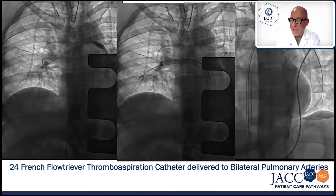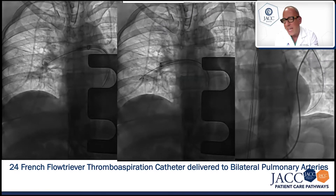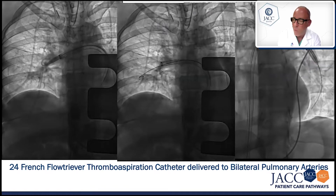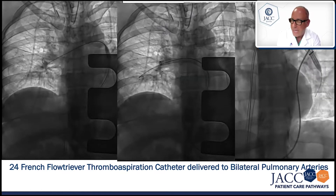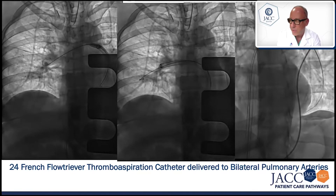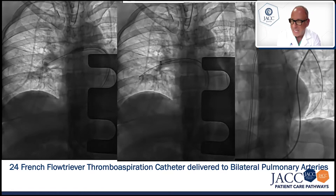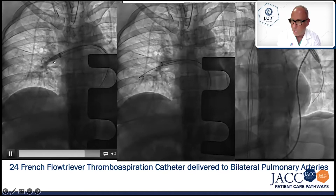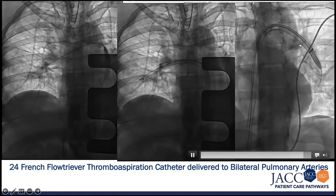This is a representation of this patient's procedure, showing fluoroscopic images demonstrating the advancement of a percutaneous thrombectomy device called FlowTriever. It is a 24-French cannula introduced through the femoral vein. As you can see in the panel on the left, it is being used to deliver the cannula to the right, middle, and lower lobe pulmonary arteries, and the panel on the right shows delivery to the left lower lobe pulmonary artery.